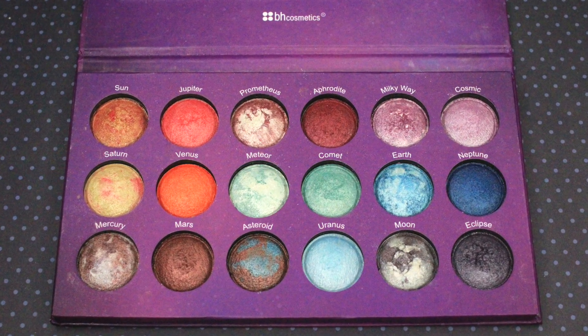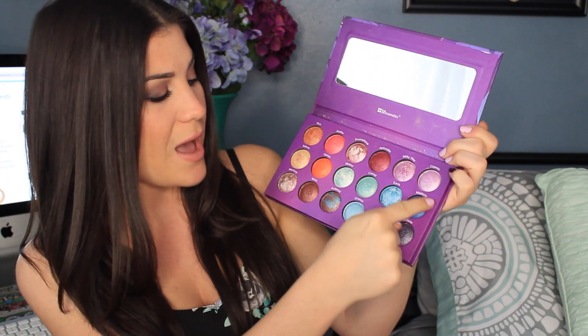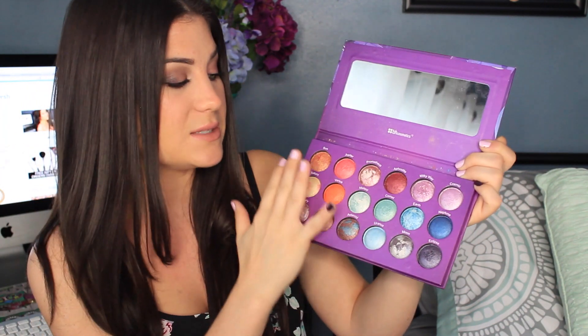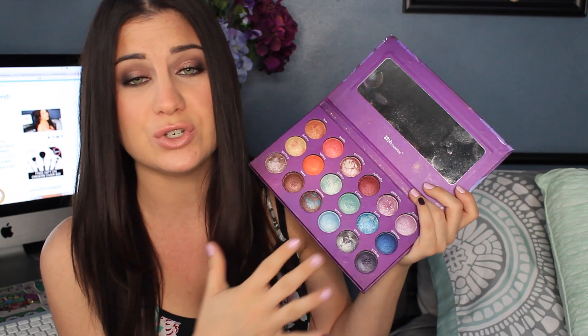Then I have a palette by BH Cosmetics — this is one of my favorite palettes ever. It's the Galaxy Chic palette. The purples here and the silvers are awesome for green eyes. You have these blues and these mints, which are good for blue and green eyes. And then you have the oranges, the peaches, the champagnes — all great for brown eyes. So this palette is perfect for any eye color. If you guys don't have this palette, what are you waiting for? They're baked eyeshadows — you can use them wet or dry — and they're extremely pigmented.